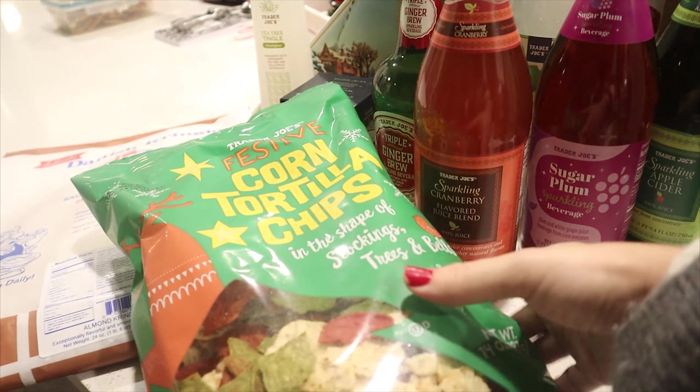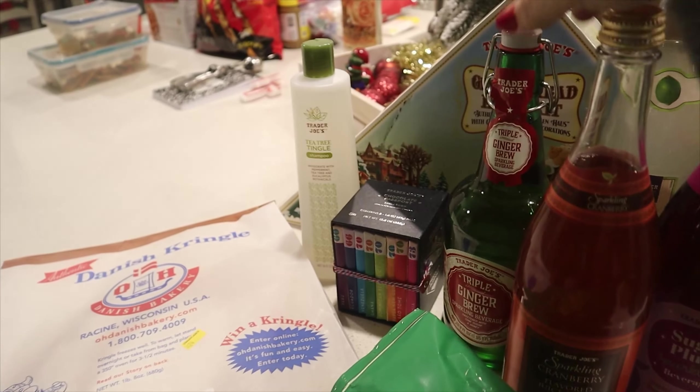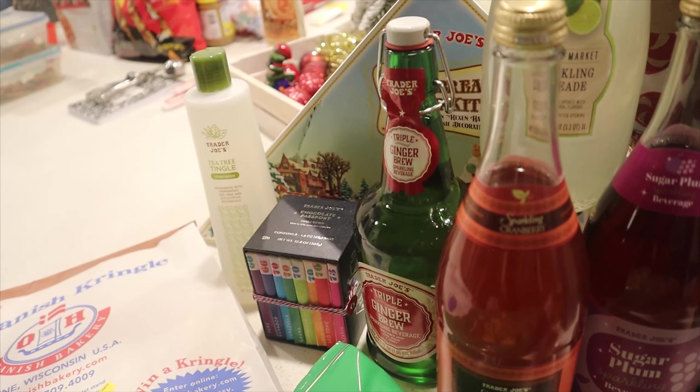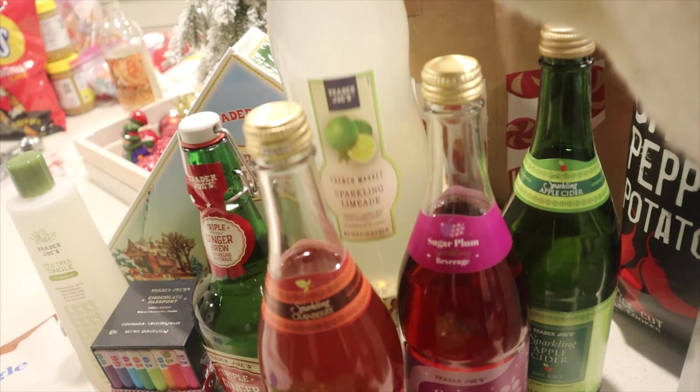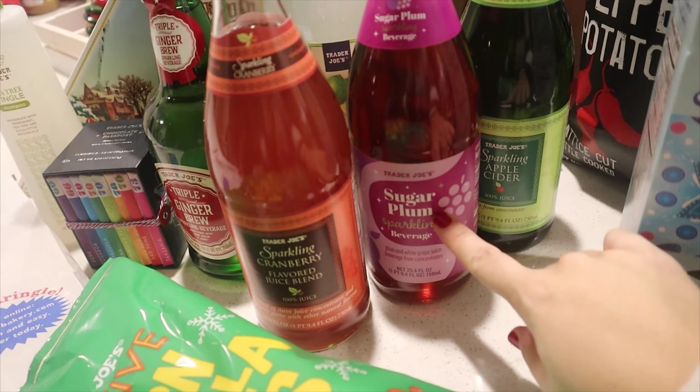We got these Christmas stocking, tree, and bell-shaped tortilla chips, which are really fun. My husband wanted to get some ginger brew — he gets that every time we go to Trader Joe's. We also picked up sparkling limeade, sparkling cranberry sugar plum, and sparkling apple cider.